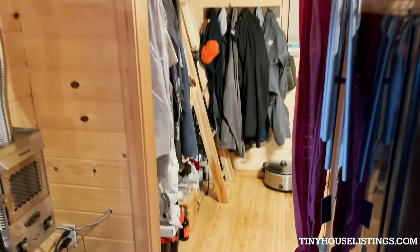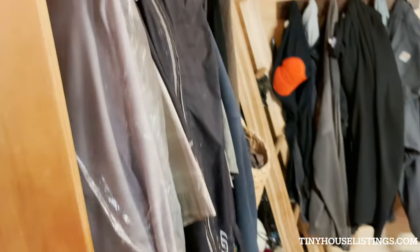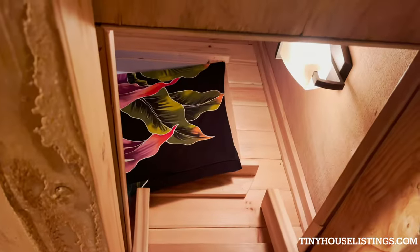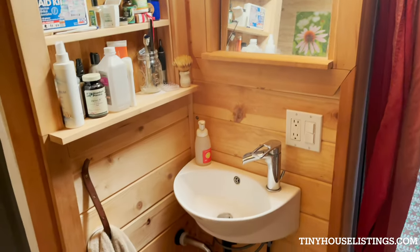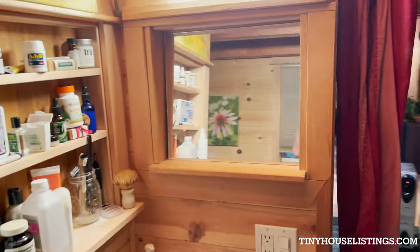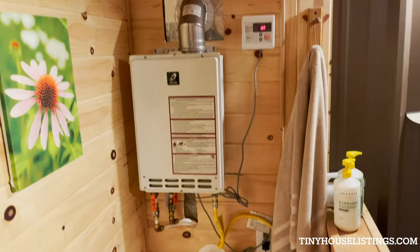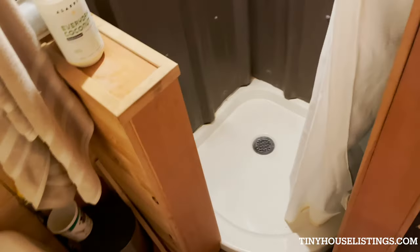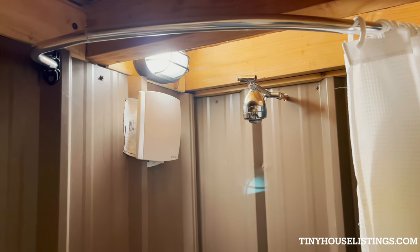Down here is the bathroom area with storage for clothes and other things, then stairs up to the second loft. There's a bath sink, storage area, and mirror. There's an on-demand hot water heater which is propane, a separate composting toilet, and a shower with a vent, a light, and a shower curtain.